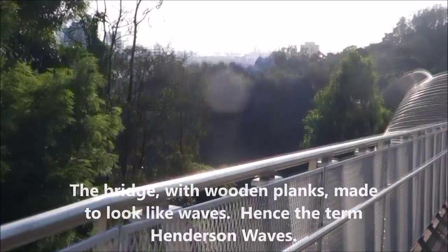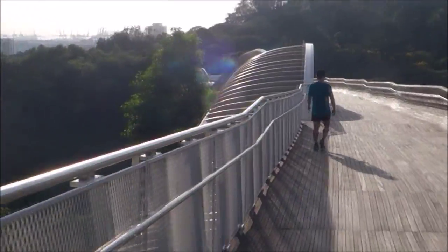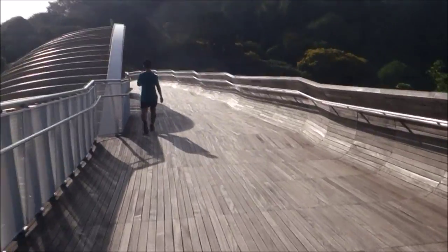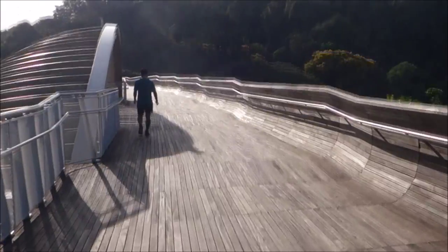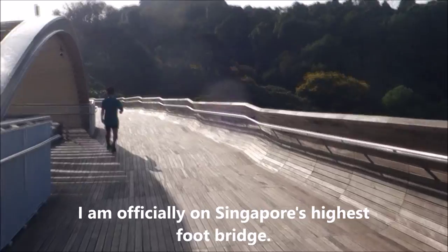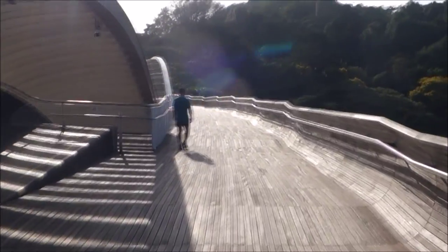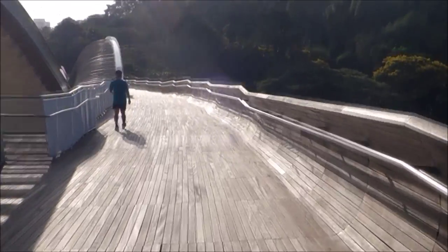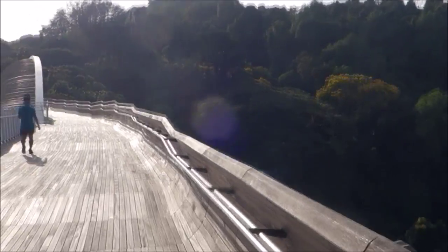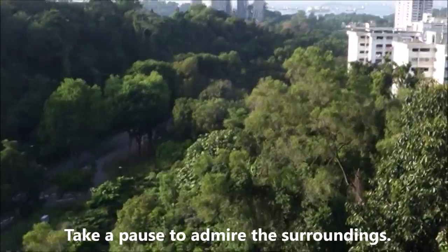Pretty neat — you can see the port in the background. This is the Henderson Wave; the sun is in my eyes so I'll take a walk back later. You can see the bridge in the sun. This is Singapore's highest pedestrian bridge, the highest pedestrian bridge in Singapore where you can get pretty cool views, and it's shaped like waves. Now let me take a pause here, look out there to give you a sense of how high we are.